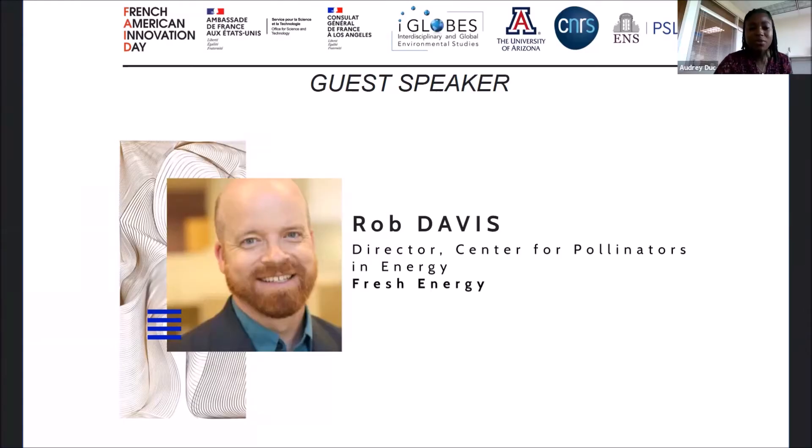Rob, you are the director of the Center for Pollinators in Energy and Fresh Energy. As a director, you're writing accelerating nations' transition to use of clean and renewable energy. Your work has been covered in National Geographic, the New York Times, and the Wall Street Journal. You launched technology startups and created the international crowdsourced campaign celebrating version 1.0 of the Firefox browser.